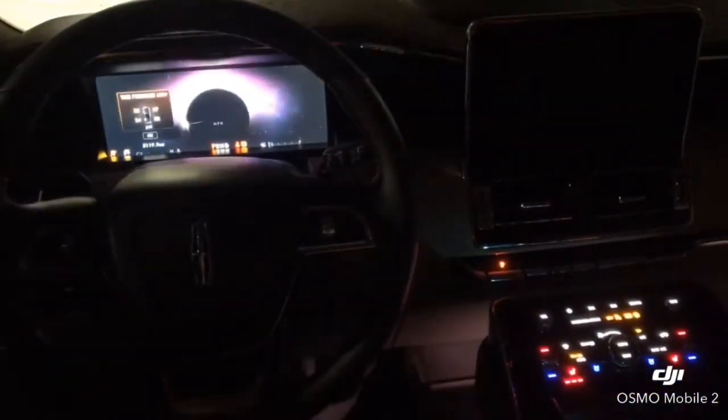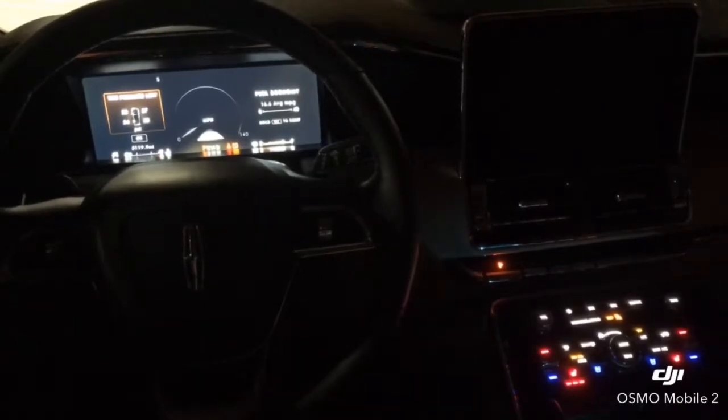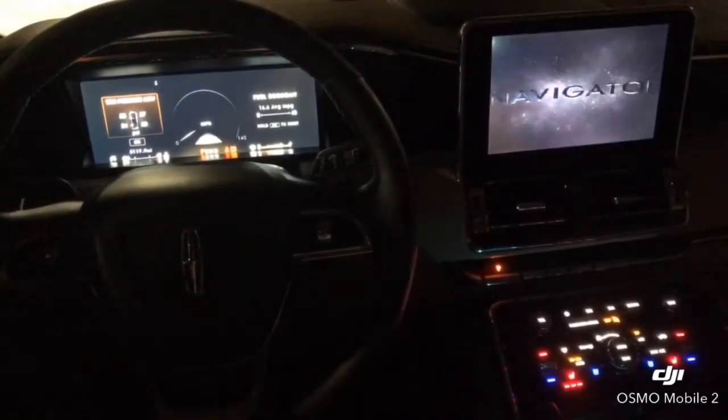And once you've started your Lincoln, the interior lights will fade to your preferred setting, the information display and center console will then illuminate, putting you in drive mode.